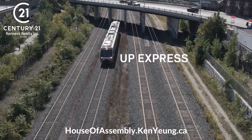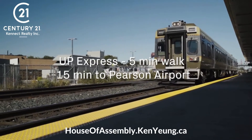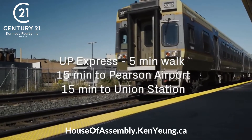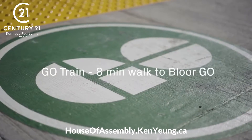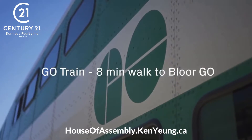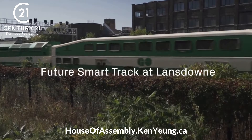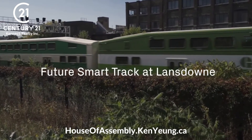The Up Express is just a five-minute walk away, providing you access to Pearson Airport in 15 minutes or Union Station in just 15 minutes. The GO Train — you are just an eight-minute walk away from the Bloor GO Station. Plus, the future Smart Track station will be coming to Lansdowne to provide access north all the way to Bury.